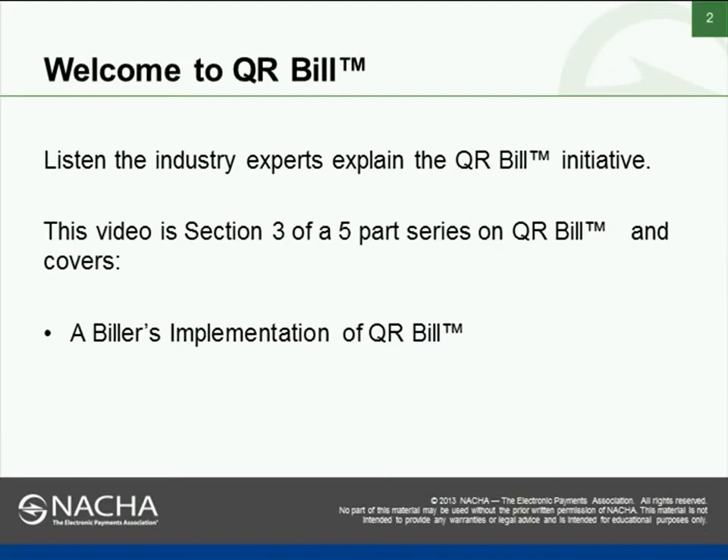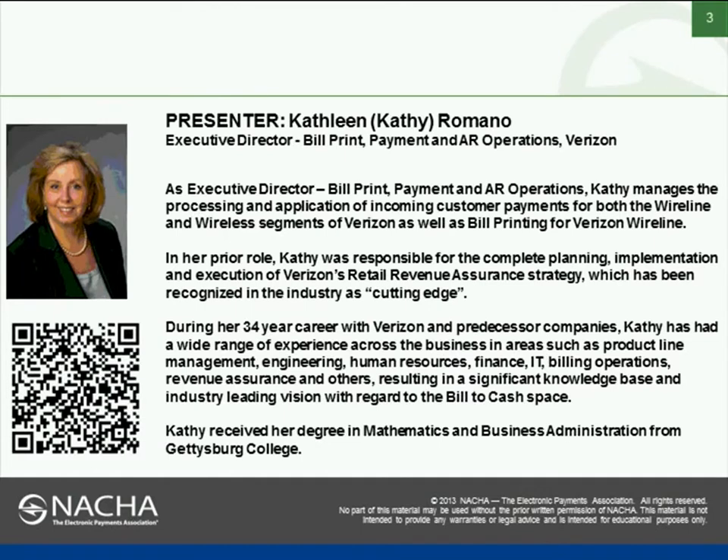QR Bill is an initiative designed to increase electronic bill payment and electronic bill adoption, providing a bridge from the paper world to the electronic world using QR codes and mobile technology. Our presenter for this section is Kathy Romano, Executive Director of Bill, Print, Payment and AR Operations with Verizon.